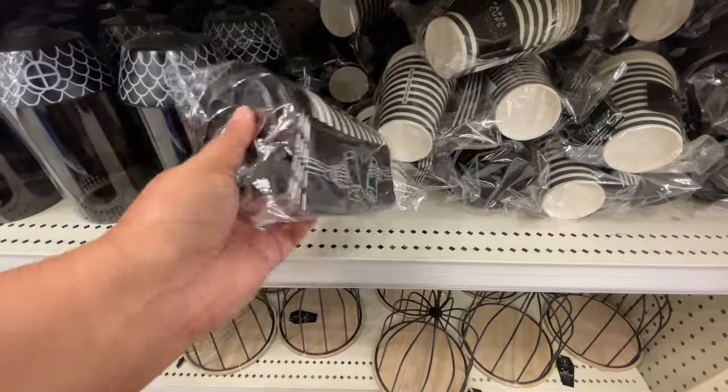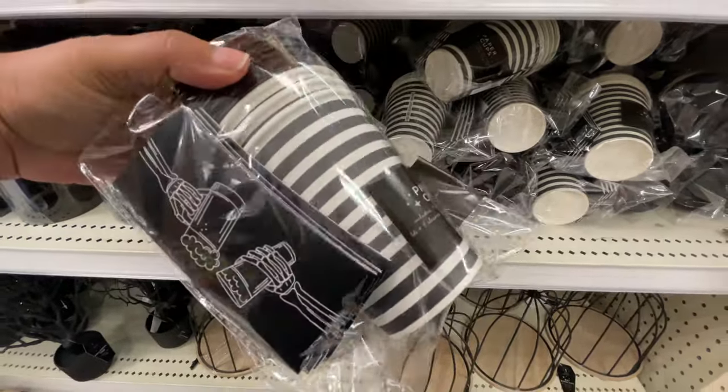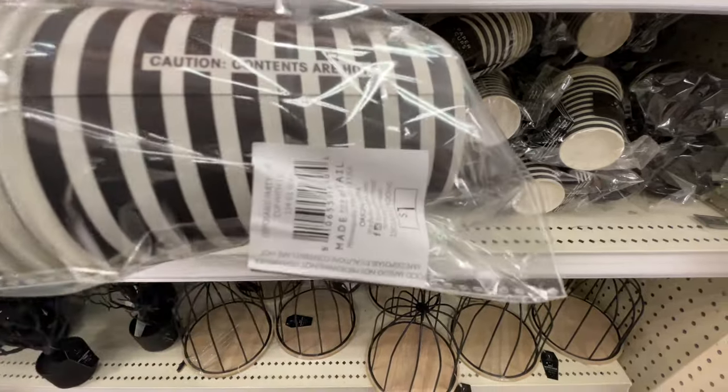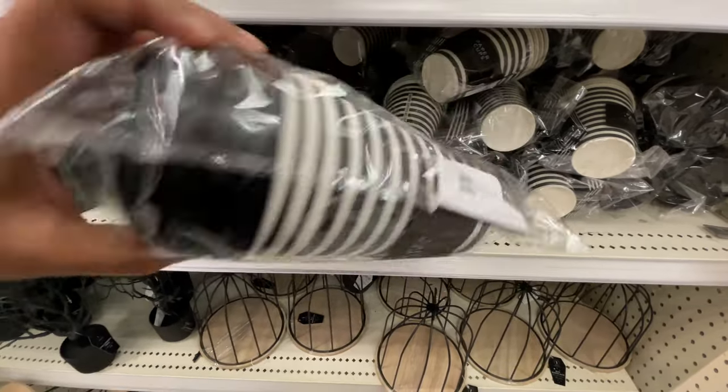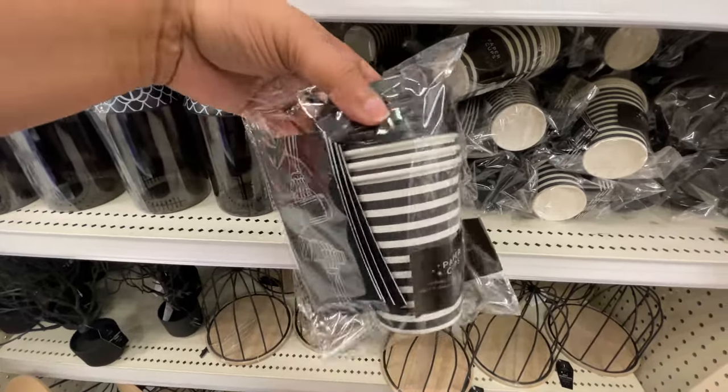Look at this. Speaking of cups — these are the paper to-go cups. You get four for a dollar. How good is that? And I love that it's just black and white stripes. Yes please. Love.